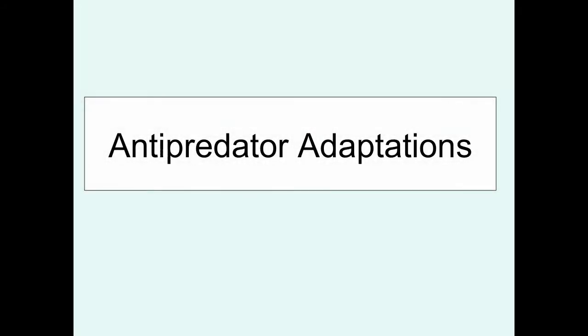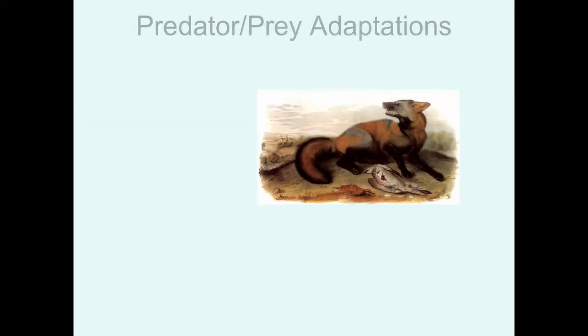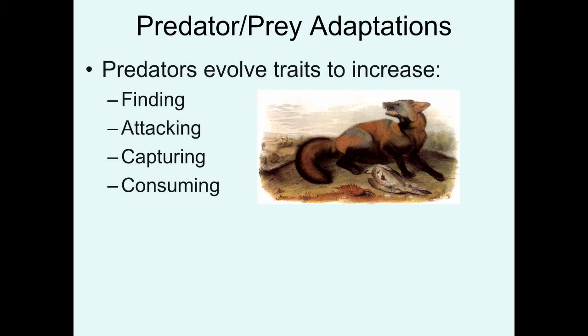This will be the first of three lectures on adaptations that prey have to avoid predation. Predators evolve traits to increase the ability to find prey, to then attack prey, make that attack successful by capturing the prey, and eventually, once they've captured the prey, actually successfully eat and consume them.